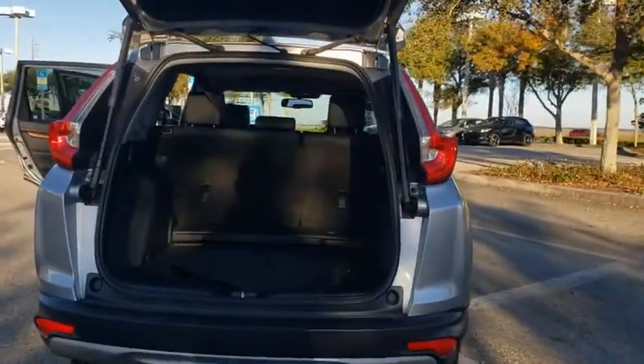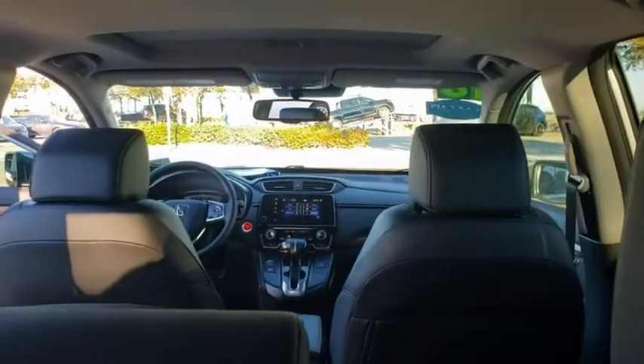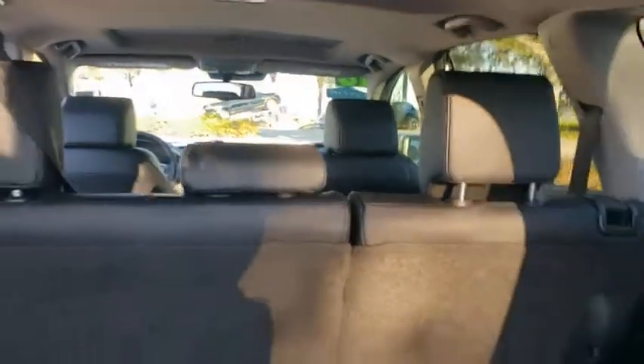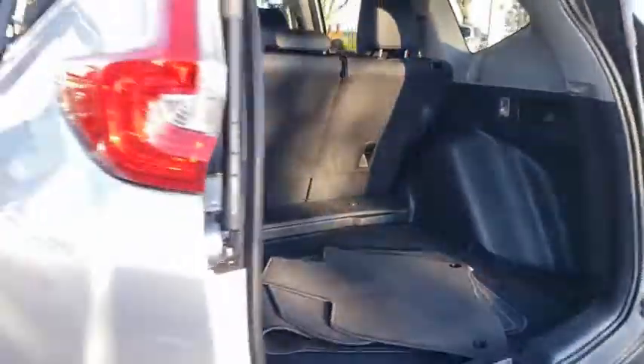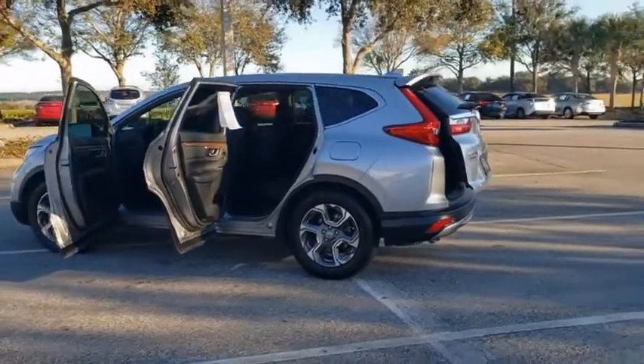This vehicle has less than 45,000 miles. Here are some of this vehicle's great options: backup camera, steering wheel audio controls, power liftgate, remote engine start, stability control, anti-lock braking system, and power passenger seat.